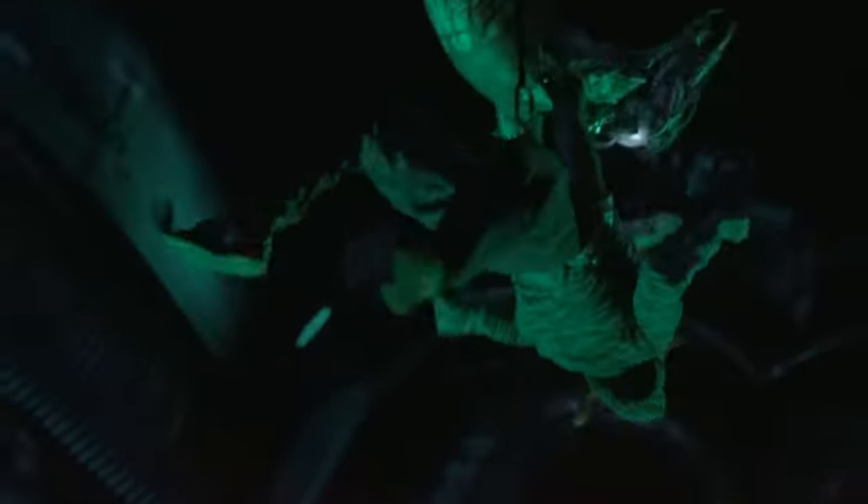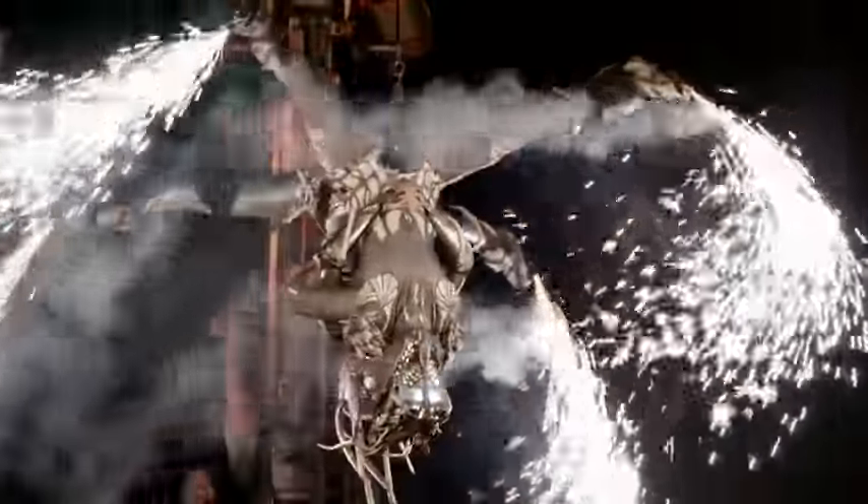More than 25,000 people are expected at the event on the 4th and 5th of September, although it probably won't appeal to those suffering with arachnophobia. Chloe Culpin, BBC Points West.